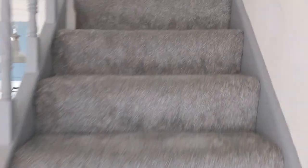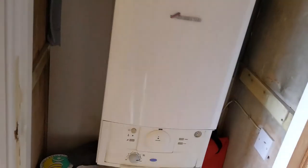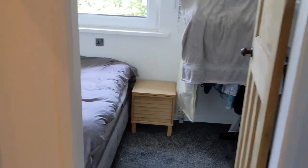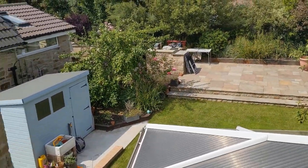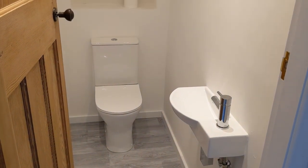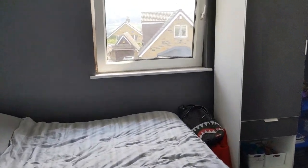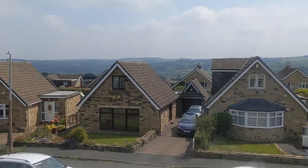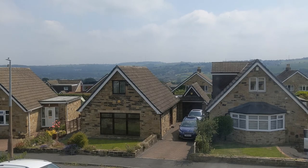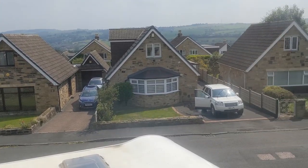Upstairs next. At the top of the stairs there's a cupboard with a Worcester Bosch boiler. To the left is the smaller of the two bedrooms with a view over the back. Just off the landing, we've got a useful loo and sink — so on a night you don't have to go downstairs. And then to the front, a big double with lovely far-reaching, south-facing views across the valley. You can see how far apart and how bright and spacious this road is — that's why it's very popular.